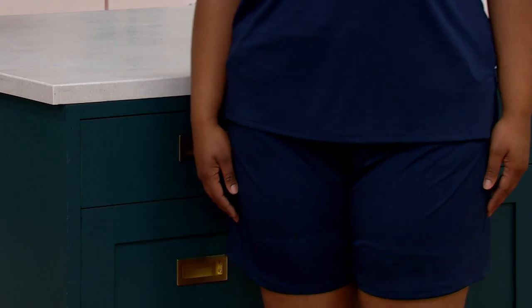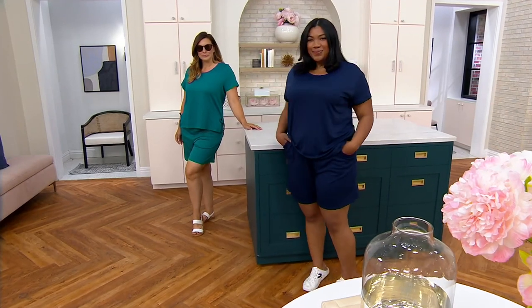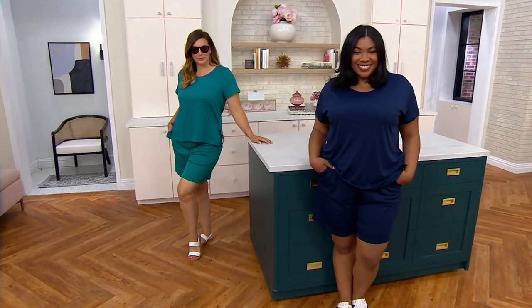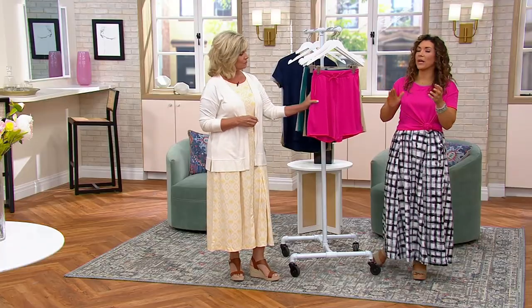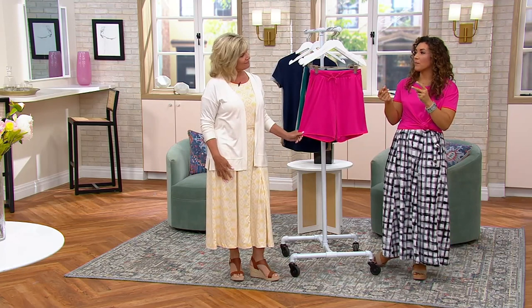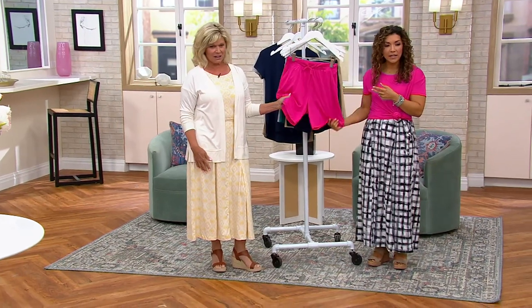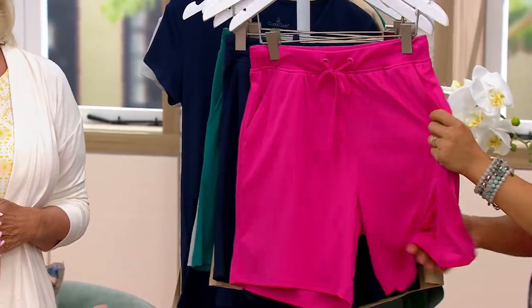So a lot of technology, too. It's a lounge short, but the fabric is silky soft. If you were just to tell me, hey, I've got this short — it's odor resistant, it's moisture wicking, it's UPF 50 — I would think I was feeling something very stiff. But they're so fluid. They're just beautifully soft, silky soft. They really are.